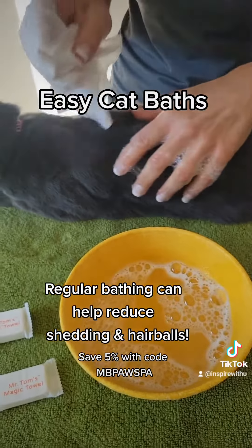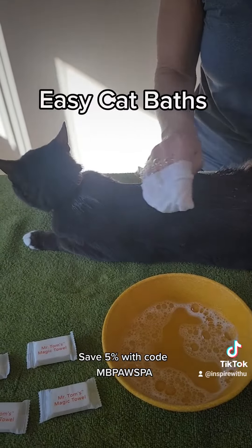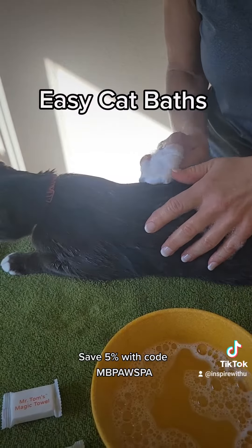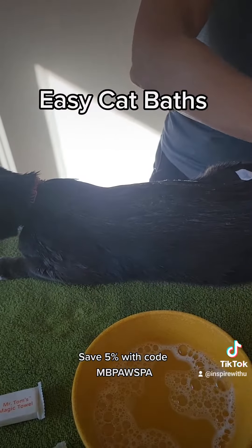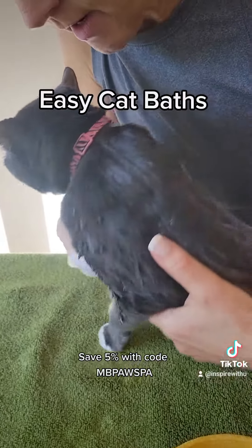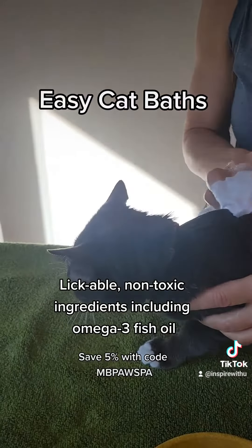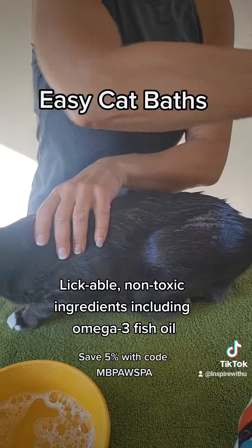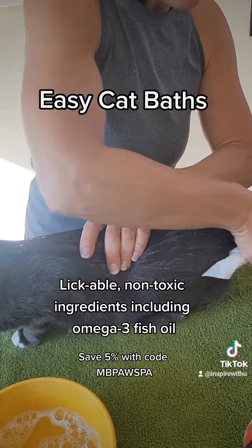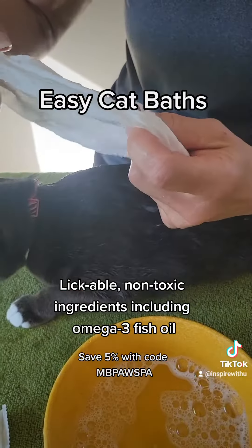Now I'm going to use it on Cashmere here. You don't want to rub the coat like that, because with a long-haired cat that can actually tangle the coat. So just rub it on their coat like this, and get places like their underarms and their paw pads. I like to do their whole body first, and then finish with the area back here very last. She doesn't take off on me!